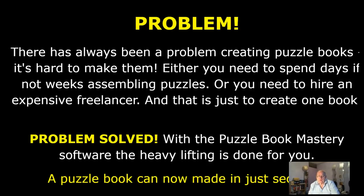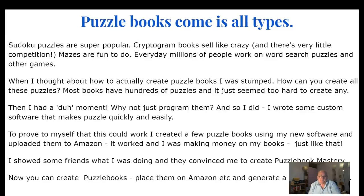That problem is solved, because with the Puzzle Book Mastery software the heavy lifting is done for you — a puzzle book can now be made in seconds. Puzzle books come in all types: sudoku puzzles are super popular, cryptogram books sell like crazy and there's very little competition, mazes are fun too, and every day millions of people work on word search puzzles and other games.